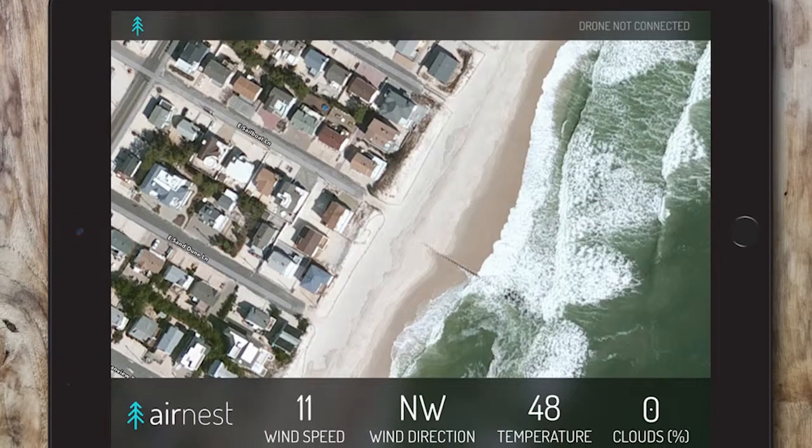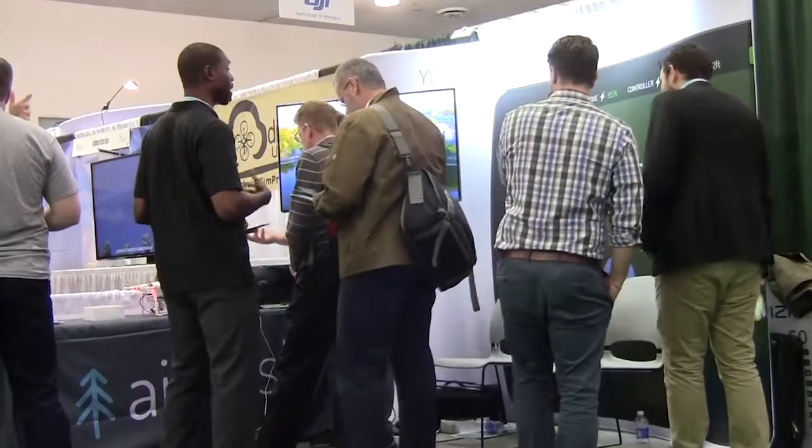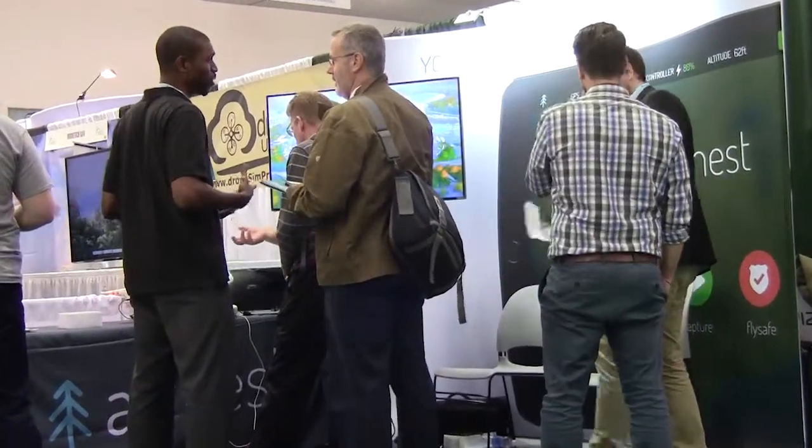We're really interested in creating user experiences specific to commercial contexts. We imagine building apps specific for different commercial industries like mining, construction, and real estate, to really put the user experience on the forefront and get rid of the technological complications surrounding it. So our users are focused on the content and the data they want to get, rather than the complicated technical aspects of setting up a drone flight.